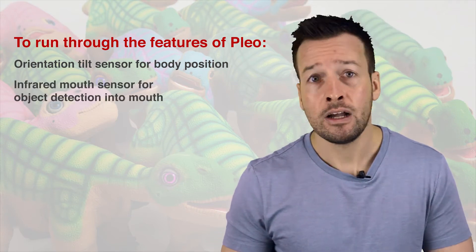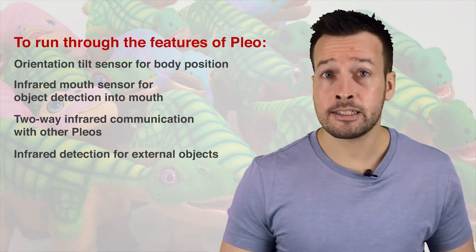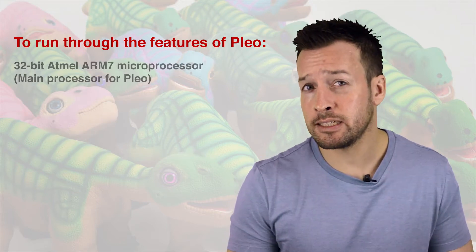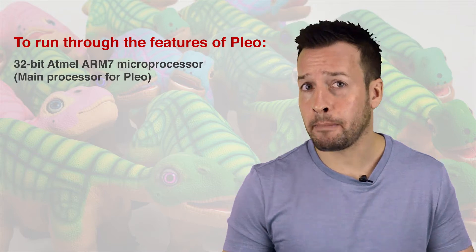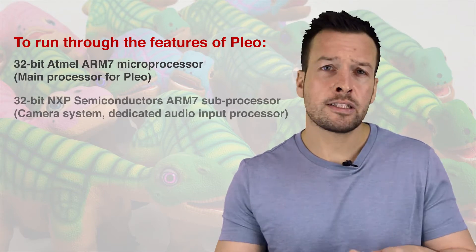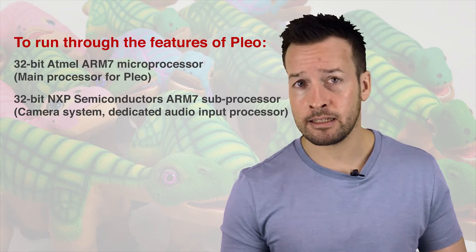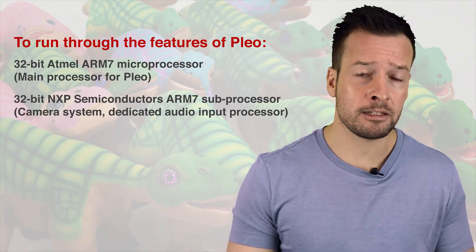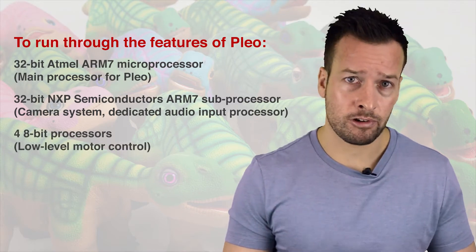An infrared mouth sensor for detecting objects in the mouth. Two-way infrared communication with other PLEOs. Infrared detection for external objects. Going into the brains of PLEO: he has a 32-bit Atmel ARM microprocessor as the main processor, a 32-bit NXP Semiconductor ARM subprocessor for the camera systems, a dedicated audio input processor, and four 8-bit processors for low-level motor control.